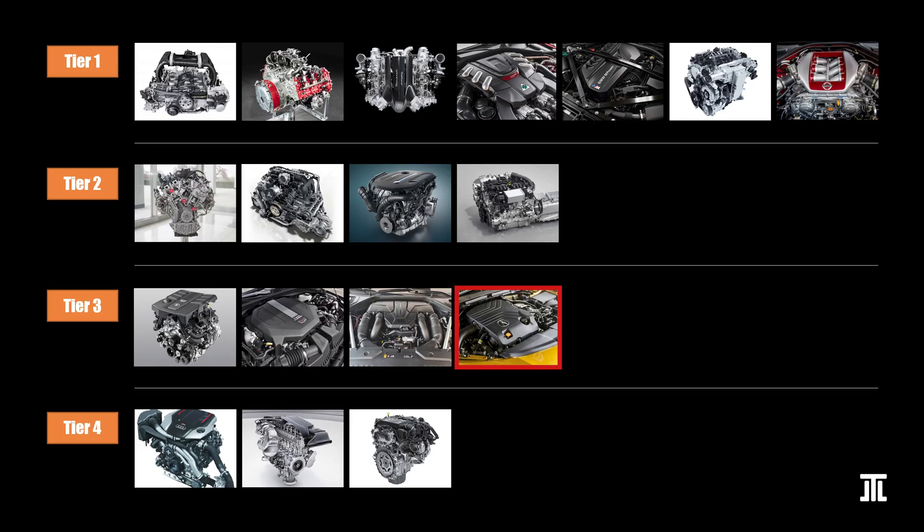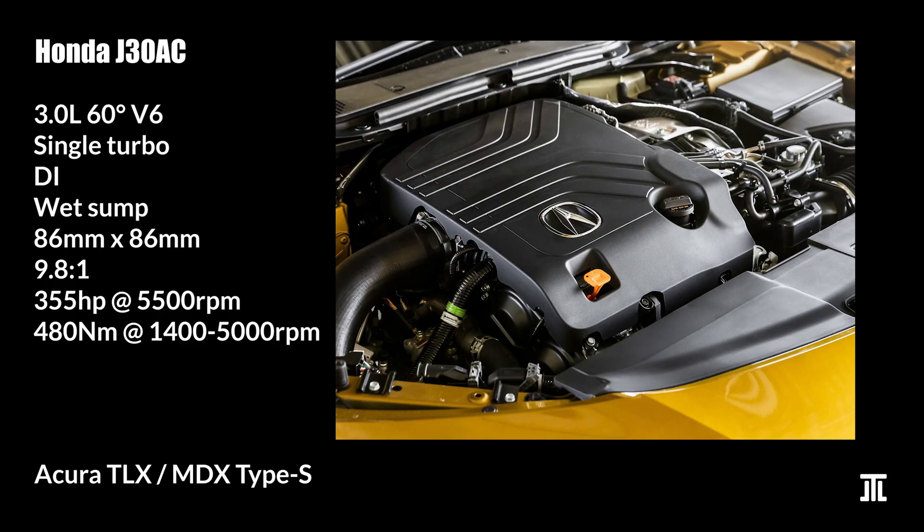The J30AC is the last 6-cylinder engine by Honda that is not in a motorcycle. Used exclusively in the Acura Type S models, it is a decent performer with good reliability. Much of the same that I said about the V35A and the high-feature V6 can be said here, though the output is even lower and the cars that come with it are more obscure.